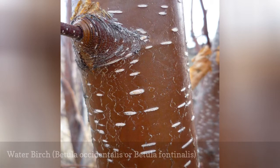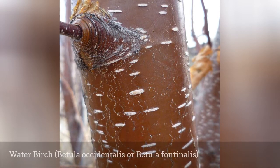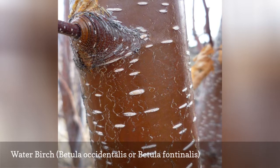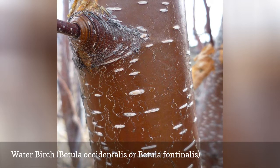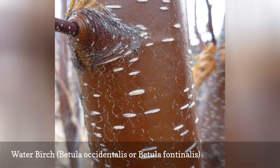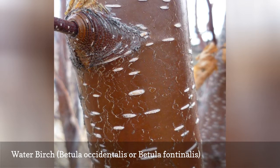Water birch typically occurs along streams in mountainous regions, where it grows in dense thickets. The bark is dark red-brown to blackish and smooth. Unlike other birch trees, its bark does not peel. This tree is a source of food and lodge material for the common North American beaver.